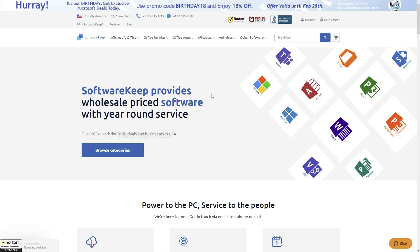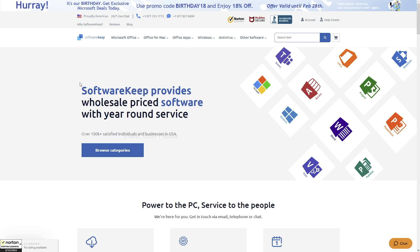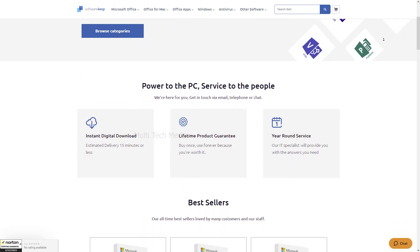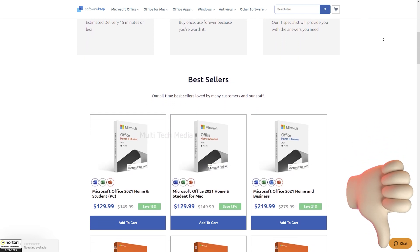To purchase the antivirus, visit softwarekeep.com. Software Keep provides wholesale-priced software with year-round service, offering digital keys with top-notch 24x7, 365-days customer support. I will drop a link in the description for you to check.